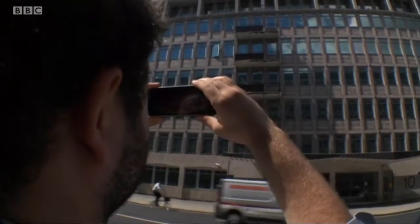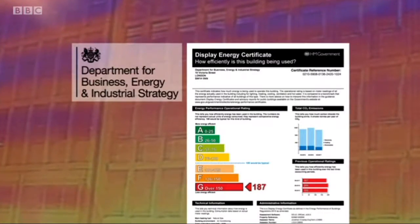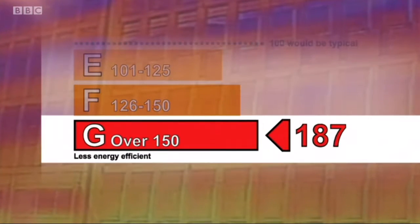Exposing the Department for Energy building that's got the worst energy rating, and it's making green campaigners see red. A green department that can't even be bothered to sort out its own office's energy rating just shows complete indifference to what's going on in its own backyard.